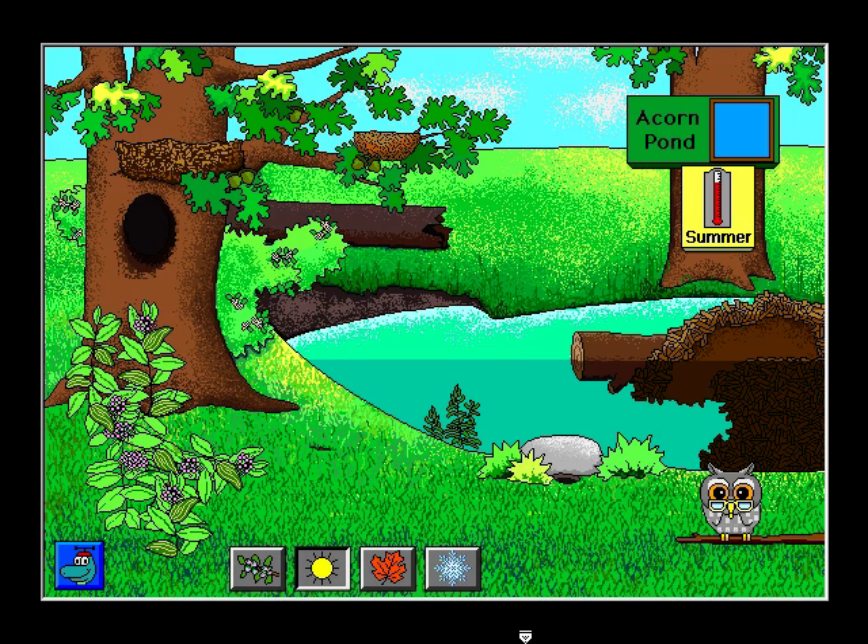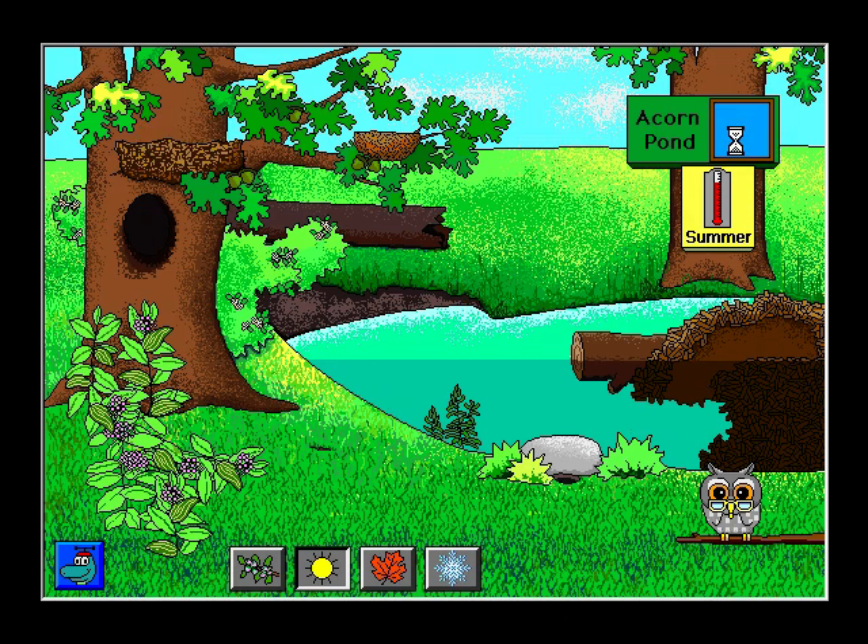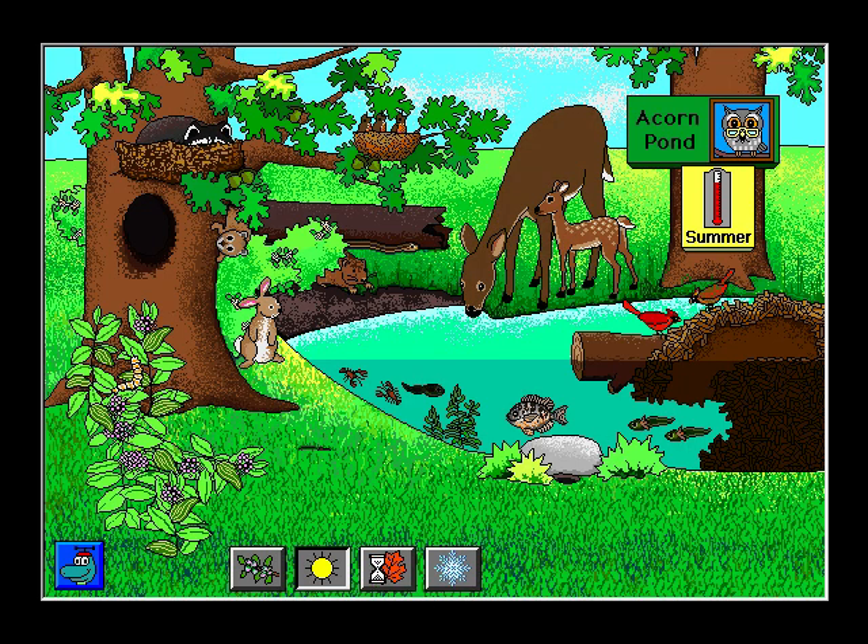Who hatched from an egg? Correct. The turtle hatched from an egg. Who has babies called kits? Correct. The raccoon has babies called kits. Who will become a butterfly? Summer at Acorn Pond.